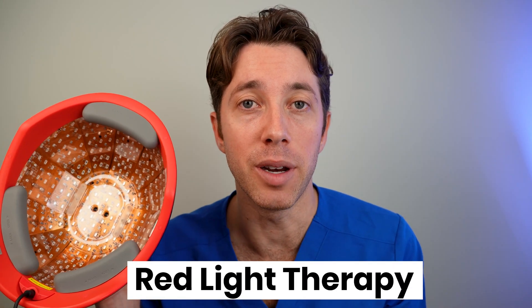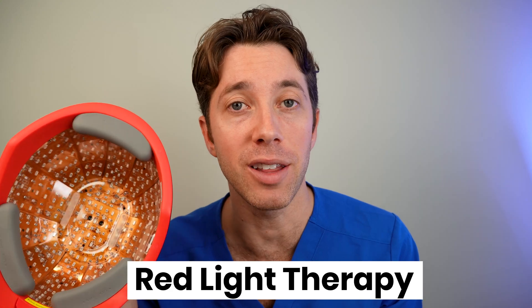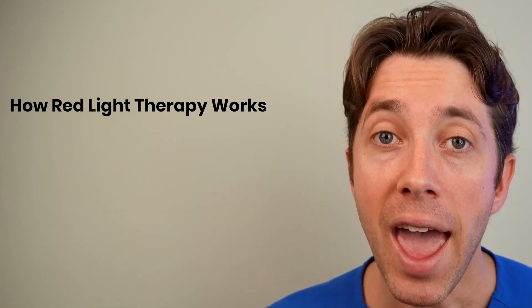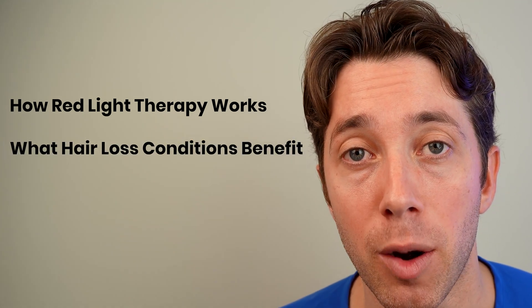This is a red light therapy device. And if you're thinking about incorporating this into your hair loss routine, you are in luck because today we're going to explore how red light therapy potentially works to help stimulate new hair growth and what hair loss conditions will most benefit from this therapy.